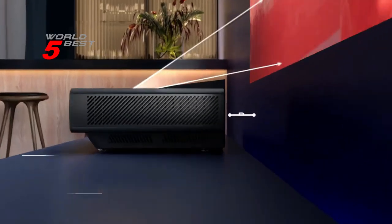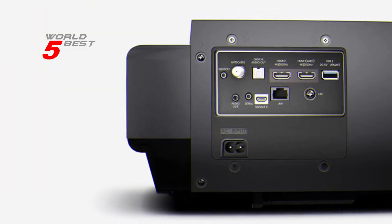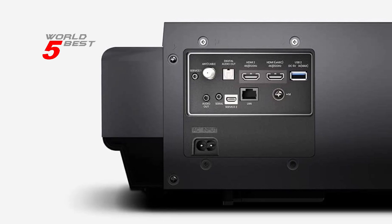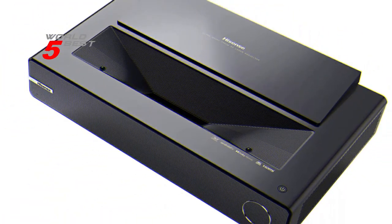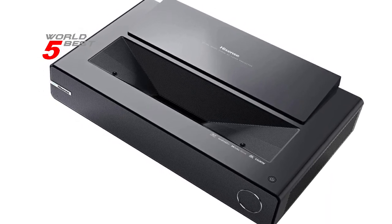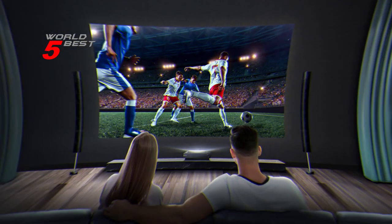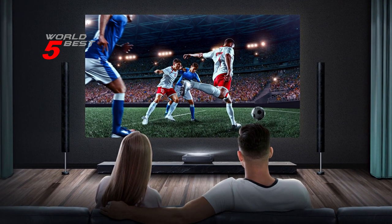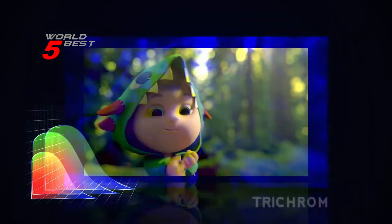The PX1 Pro Ultra Short Throw Projector can project images from 90 to 130 inches with razor-sharp focus for maximum viewing immersion. The variable focus feature ensures that you'll always have a clear, sharp image, no matter the size of the projection. The projector is perfect for both home cinema and gaming, be it in a media room or a dedicated theater room. The 4K Ultra HD resolution of the PX1 Pro brings over 8 million pixels to create incredible clarity across an extra-large projection. The high dynamic range expands color and contrast, resulting in a stunningly vibrant picture with incredible depth and detail.